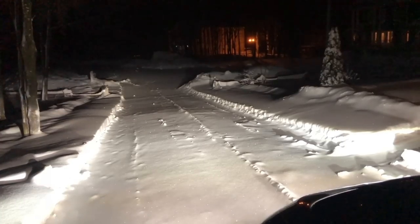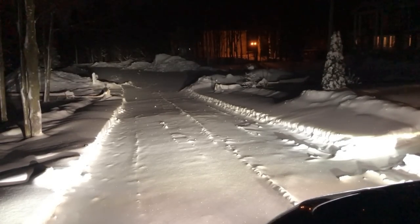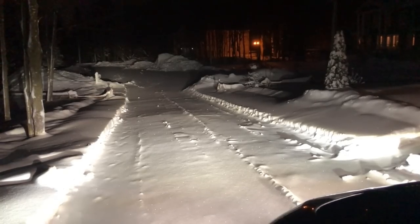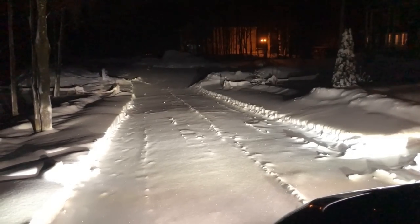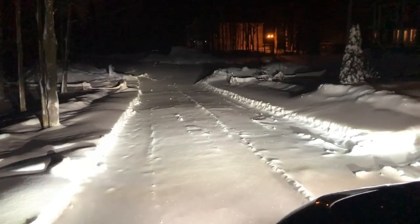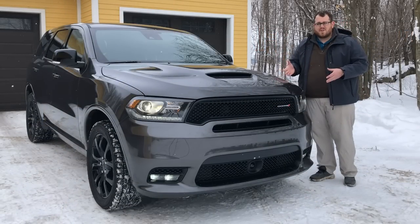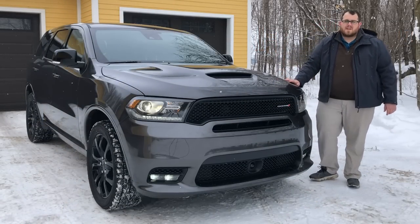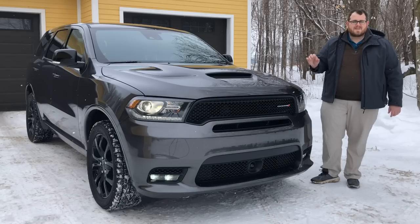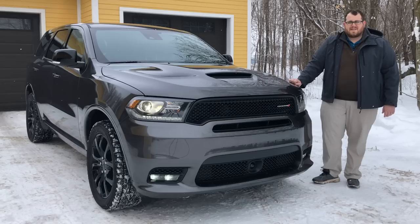I'm really impressed with the way this truck looks. It especially helps having HID headlights up front — that is an option. You would normally have halogens, which would be a bit of a bummer, but you do have HID headlights with automatic HID high beams, as well as LED fog lights at the bottom. There are also a lot of options on this vehicle; this is essentially fully loaded for the GT trim here in Canada, aside from things like the engine or rear entertainment system.